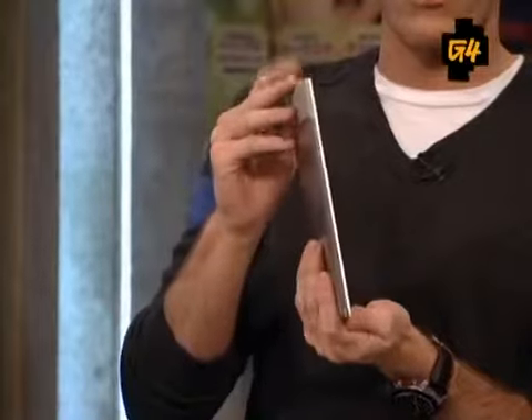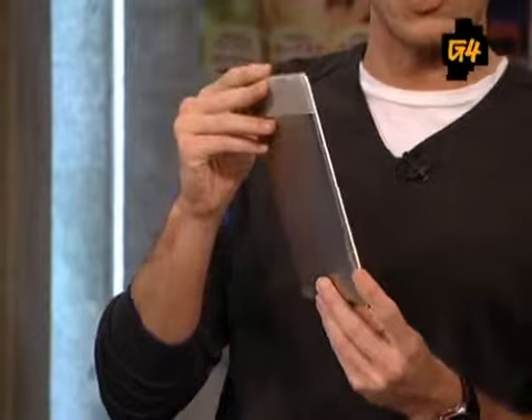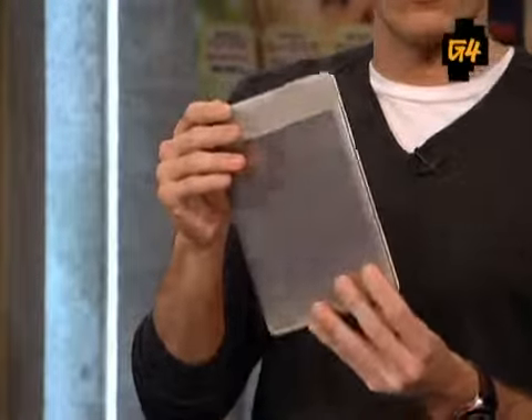They definitely made this one thinner compared to the first Kindle. This is 0.35 inches versus the 0.7 inches of the Kindle 1 — basically the same height and width. It looks cooler than the first one.